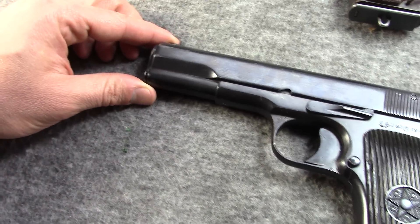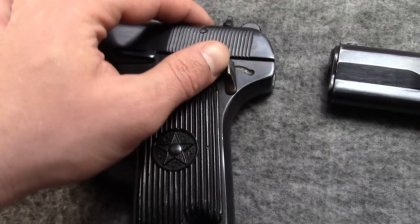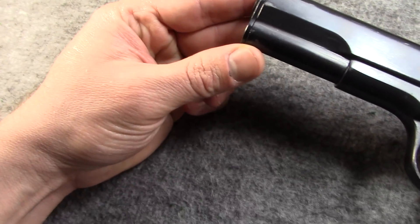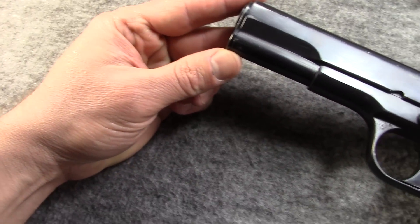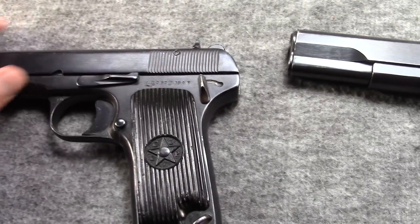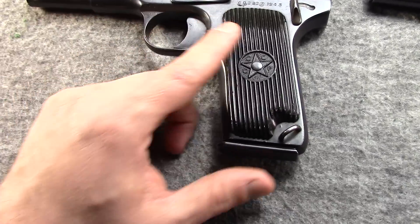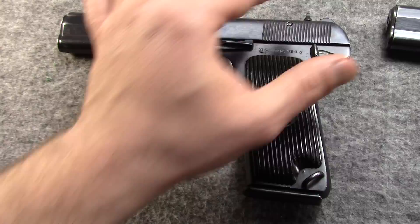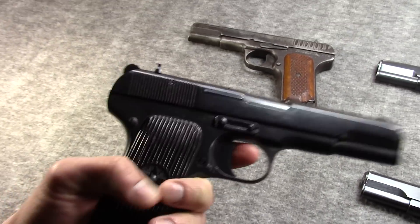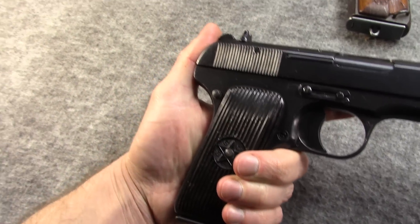This one is an import, and it has this dingus on the back added as a safety. That is because, as I said in the Makarov video, the 1968 Gun Control Act applied a points system to handguns to try to prevent so-called Saturday Night Specials. Pretty much every automatic pistol that came in needed a safety, which a Tokarev does not have — except for this half-cock here. Russia had been using the Nagant revolver, which didn't have a safety, so it was kind of seen as unnecessary.